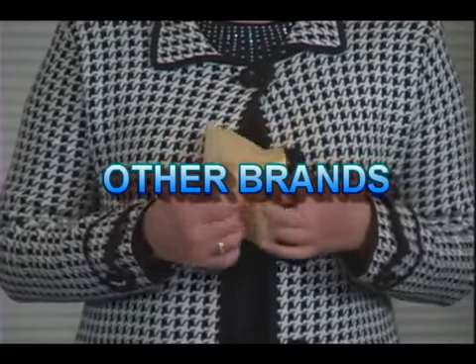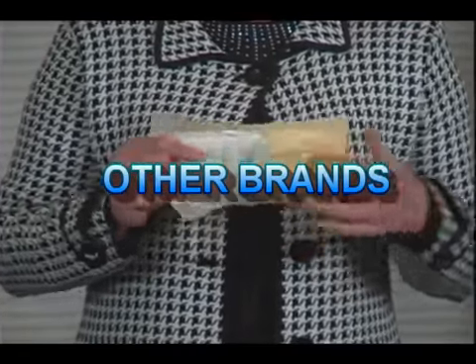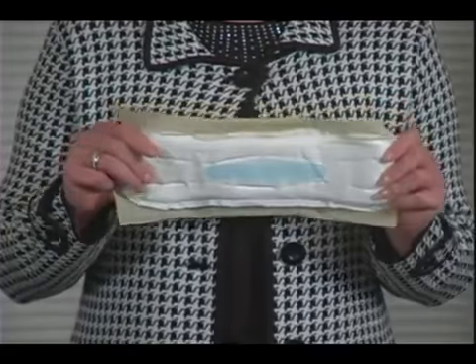And this is how the other stuff is packaged. You will see the moisture and bacteria come in contact with what will soon touch you.